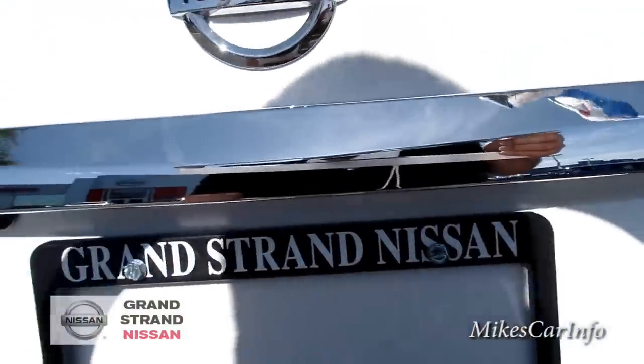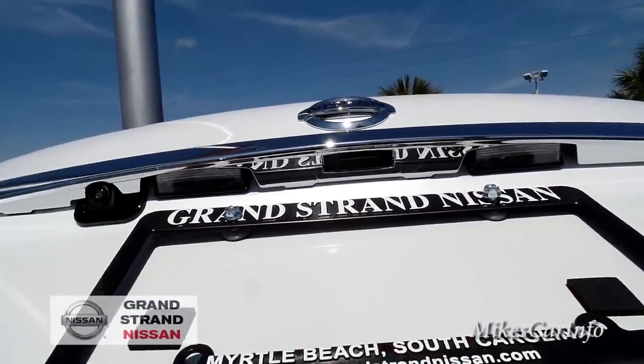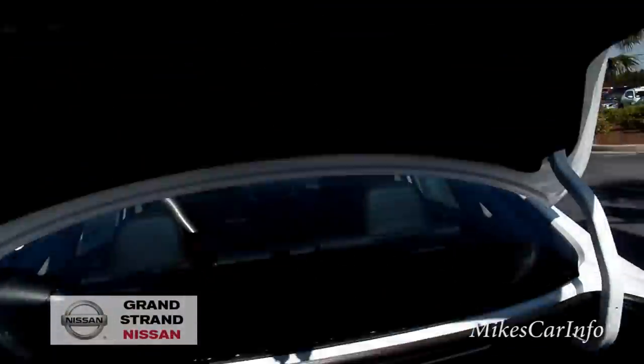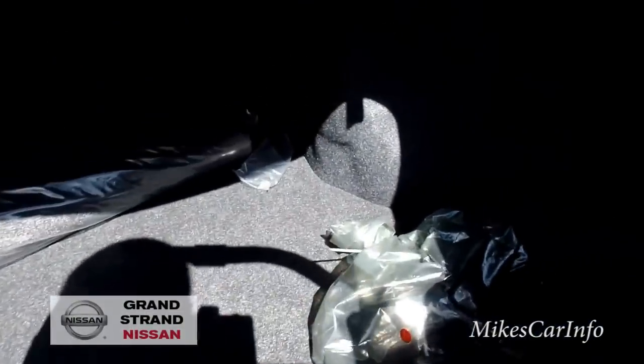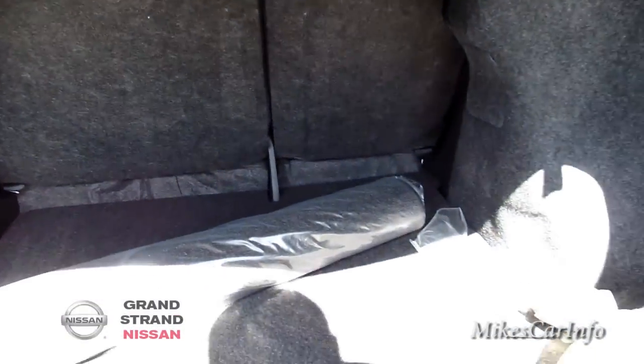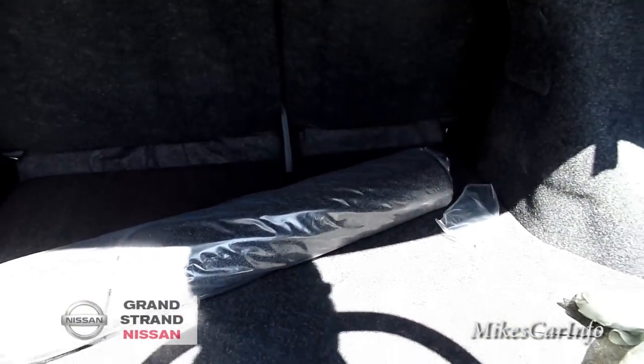Just under here is a little button — you can push it when the key is nearby within a few feet and it will open up the trunk. There's plenty of room back here, a massive amount of space in the trunk. Those seats do fold down in case you need more space, like if you need to put a bigger box in from a home improvement store.